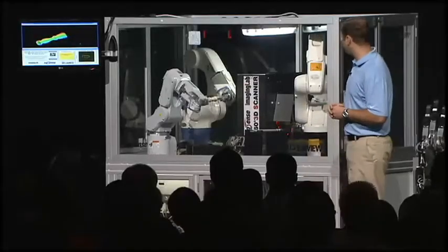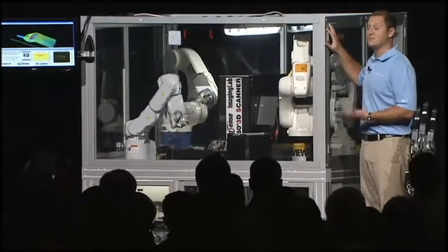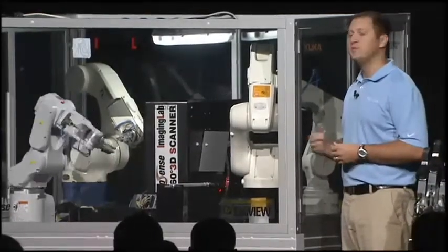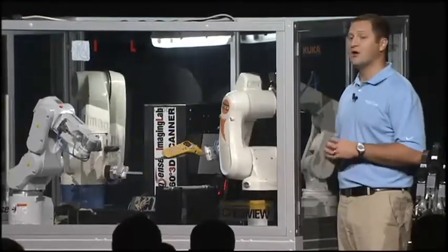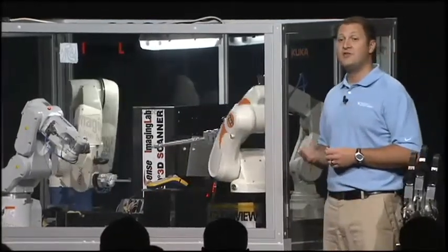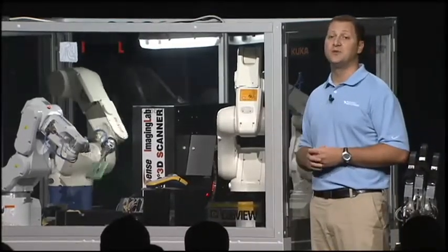Last but certainly not least is this very impressive 3D scanning machine for detecting defects in parts, built by Imaging Lab, an Alliance member in Italy. At the heart of this machine, a single CompactRIO system simultaneously coordinates four different industrial robotic arms, all from different manufacturers, all within a single LabVIEW program. In the past, this would have required a variety of programming languages and a lot of engineering work. The engineers at Imaging Lab used their own LabVIEW library for industrial robotics and programmed this entire robotic cell in only two days with LabVIEW.